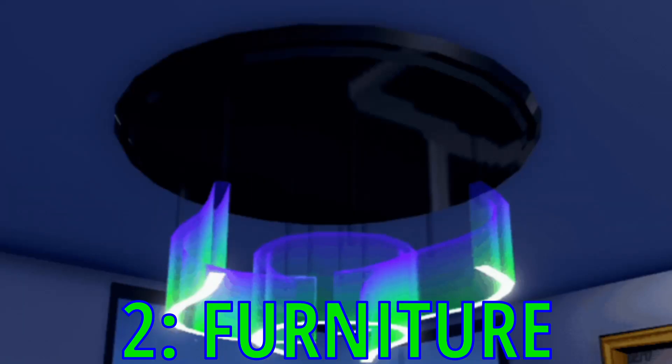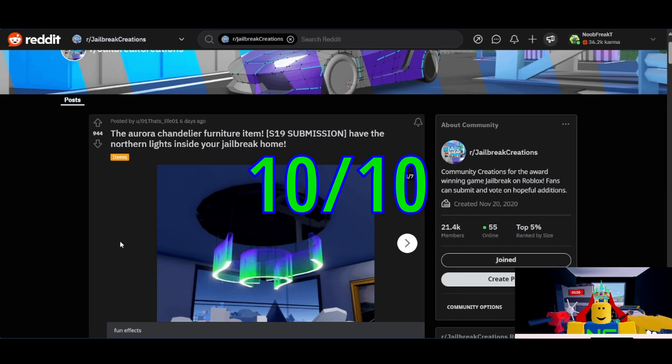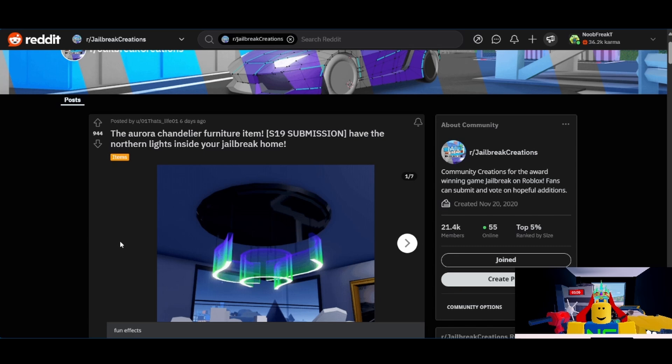Now let's talk about the furniture submitted for the season. We're going to start off on a pretty high note with the Aurora Chandelier furniture item from That's Life. I'm going to give this one a 10 out of 10. I think it is very well made. It has almost 1,000 upvotes. The people want to see it added. It's probably going to make it into the next season. Congratulations, That's Life — you may have your first win on your hands.